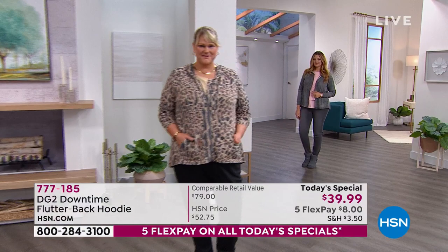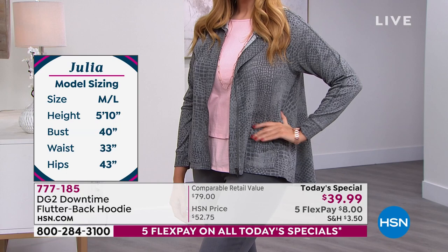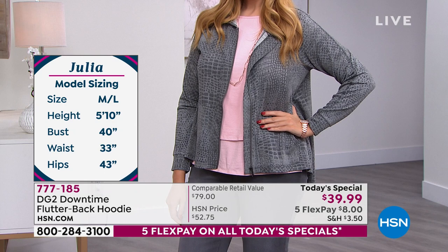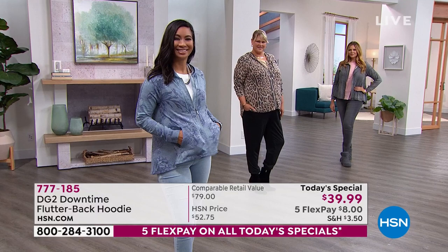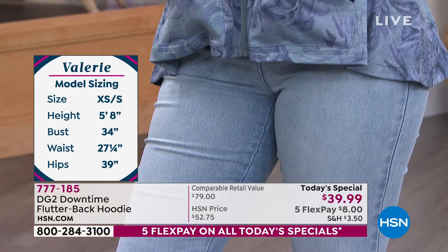Diane is such a fashion-forward trendsetter. She predicted we'd want to feel casual and comfortable as we get back out. I don't want a stuffy blazer or something too tight — I want something versatile I can wear with jeans, jeggings, a skirt, or joggers. Julia is a medium/large at 5'10"; Jamie is in the 1X, her normal size; Val is in the small with that beautiful blue floral. The DG2 girls are going crazy over this artistry.